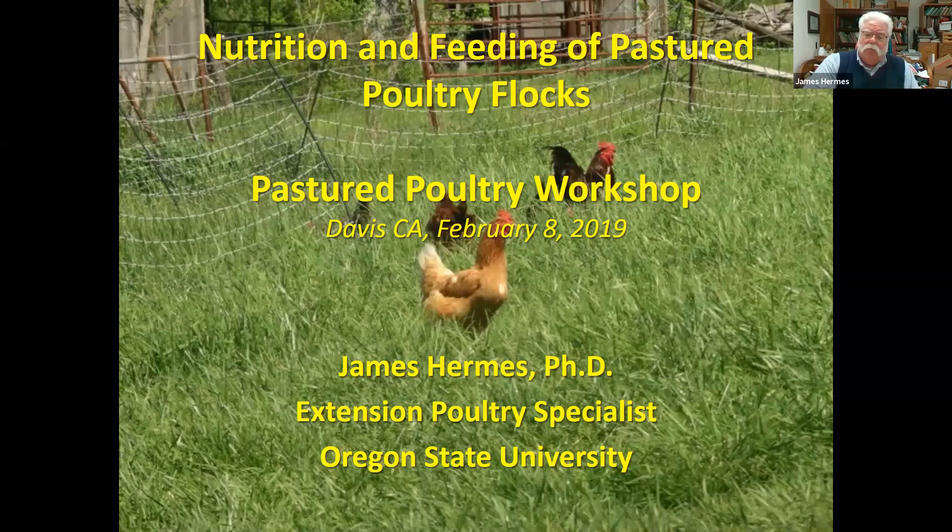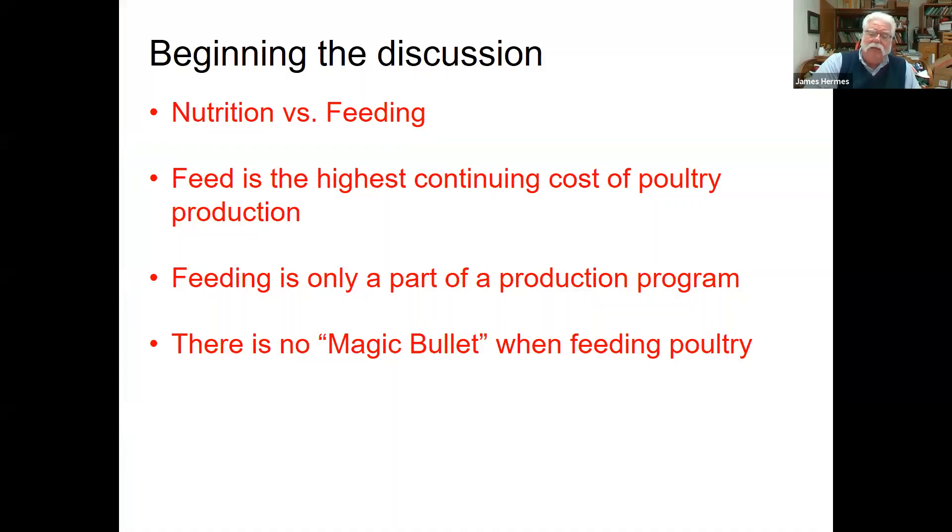They asked me to talk a little bit about nutrition and feeding, specifically on pastured flocks. One of the things we need to remember is whether they're pastured or whether they're in commercial operations, their nutritional requirements are pretty much the same. It's simply how we feed them, what we feed them, and things of that nature. So as we begin this discussion, let's first take a look at nutrition versus feeding. We can talk nutrition, but you're going to get very bored with all the chemistry, so we're not going to focus on that. We're going to focus on feeding. Much of the biochemistry has already been done for us — we don't have to understand that to feed chickens well.